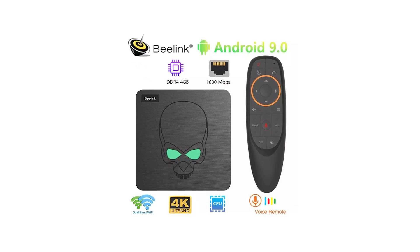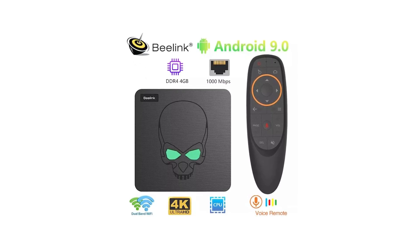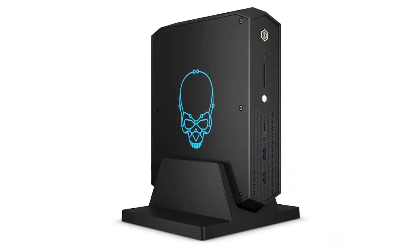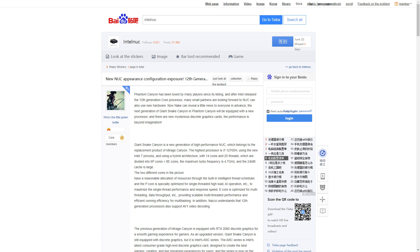The NUC12 Enthusiast has been fully revealed — oh wait, wrong image, let's start again. Serpent Canyon is next in the Enthusiast NUC line and has been leaked by a member of Chinese site Baidu.